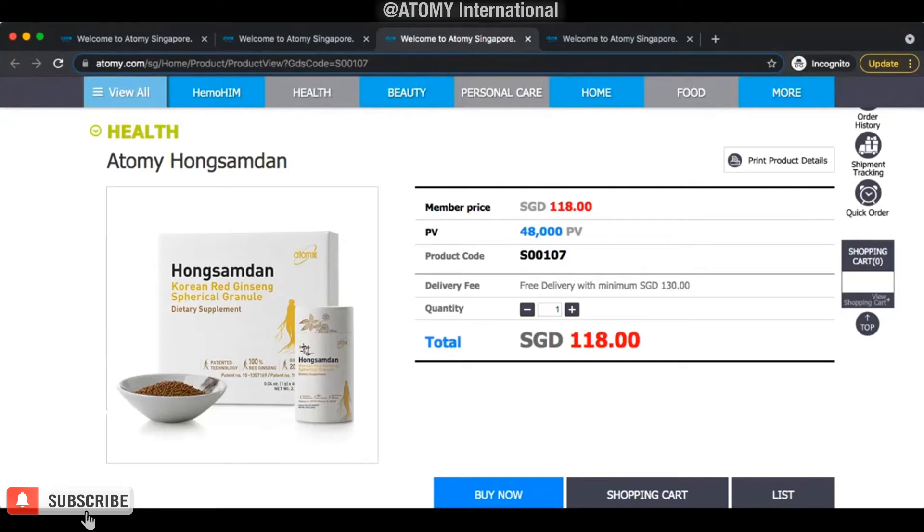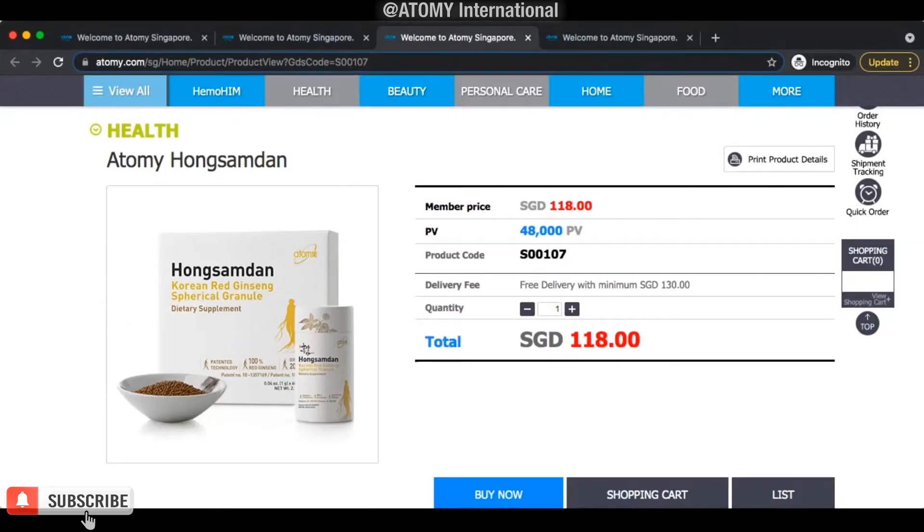So Adami Hong Sam Dan, the red ginseng. Why our red ginseng is one of the best — probably the best red ginseng you can find in the market. Why? Because you have to compare apple by apple. You cannot just say 'I take ginseng.' Ginseng comes in different forms: they have white ginseng, they have red ginseng.